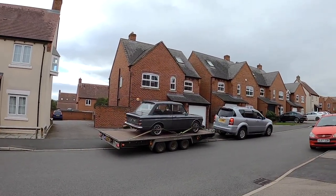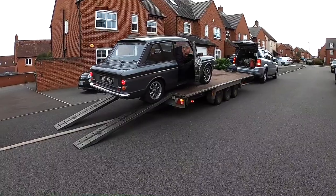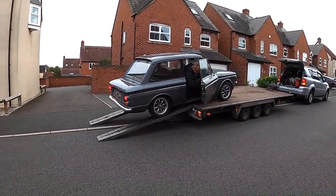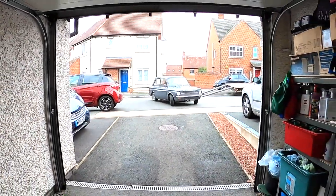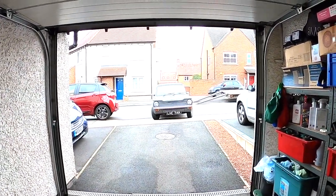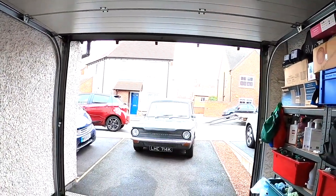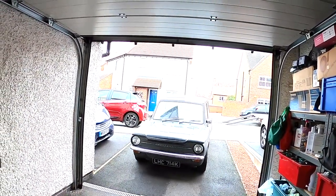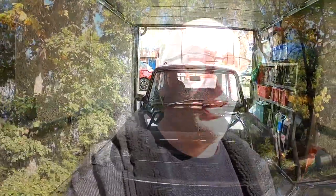Project Hilda B - B as in BEE, the buzzing B. It's called Project Hilda B not to copy that channel, but because this car represents the first car I would have travelled in that my late father owned, and my late mother's name was Hilda. So you can see where we're going with that.